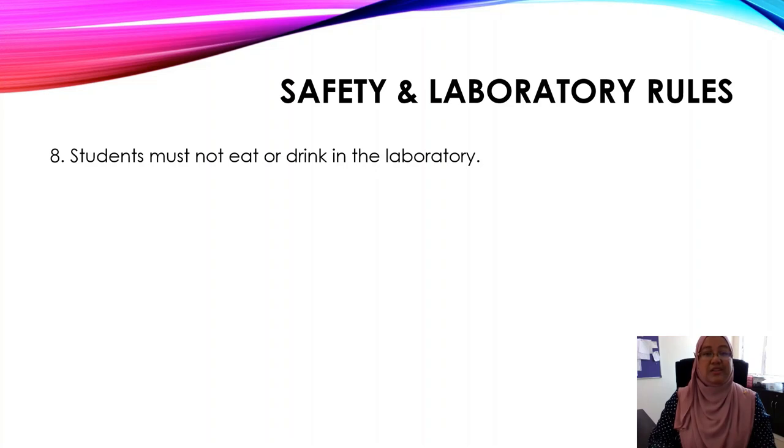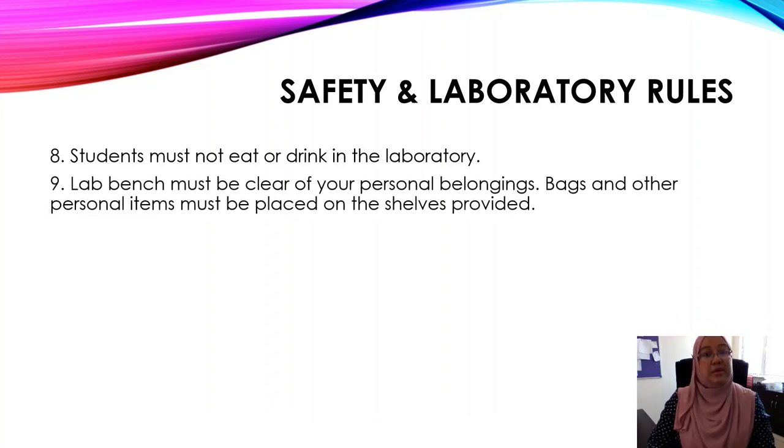Number eight: students must not eat or drink in the laboratory, which means you cannot bring your food or drink into the lab. Number nine: lab benches must be clear of your personal belongings. Bags and other personal items must be placed on the shelves provided.